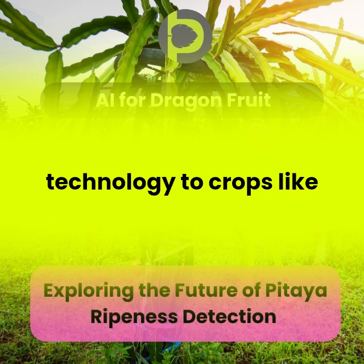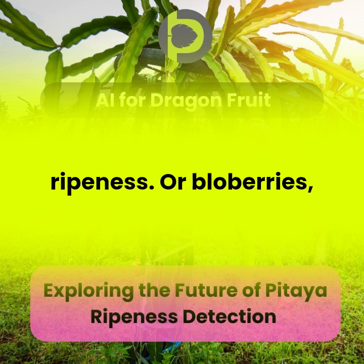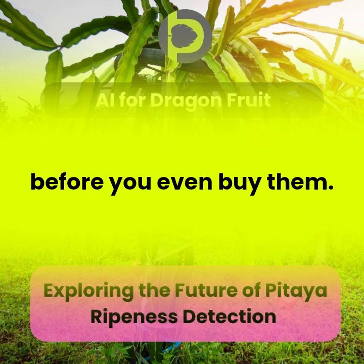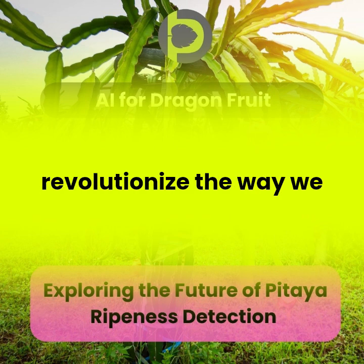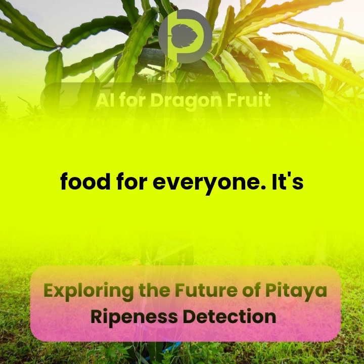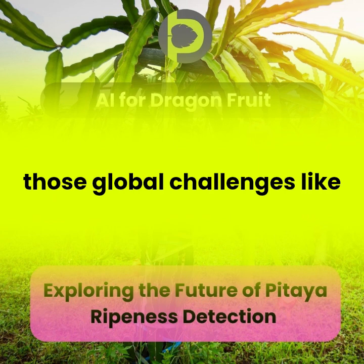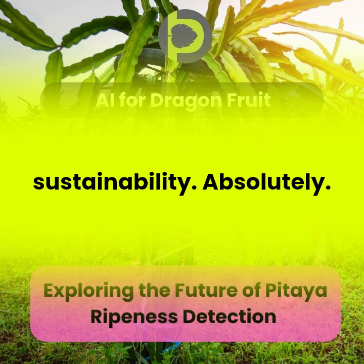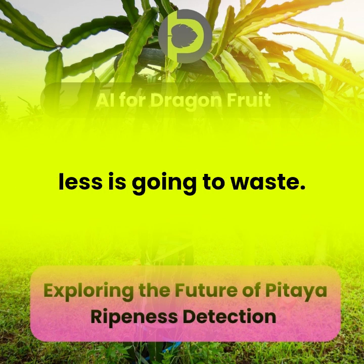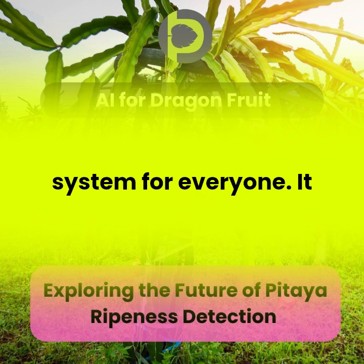Imagine applying this technology to crops like strawberries, which are notoriously delicate and have a short window of perfect ripeness, or blueberries, or even avocados — half the battle with avocados is figuring out if they're ripe. This technology could potentially revolutionize the way we harvest and distribute all sorts of produce, leading to less waste and higher quality food for everyone. By helping farmers optimize their harvest, we can ensure food is being used more efficiently and less is going to waste — harnessing technology to create a more sustainable and abundant food system.